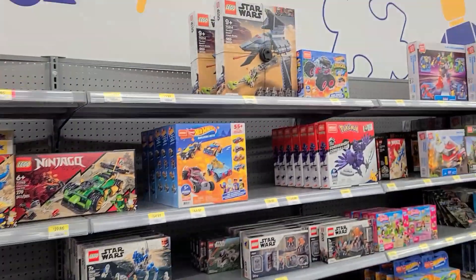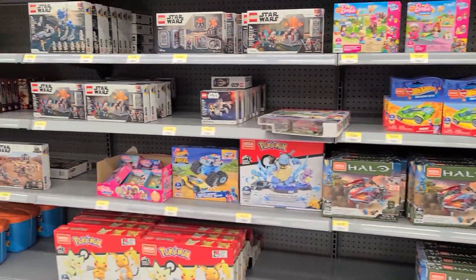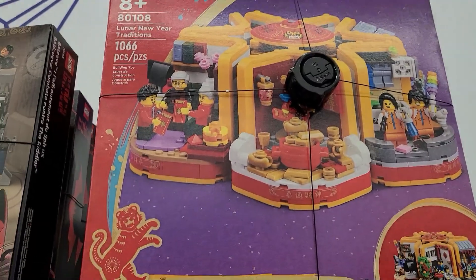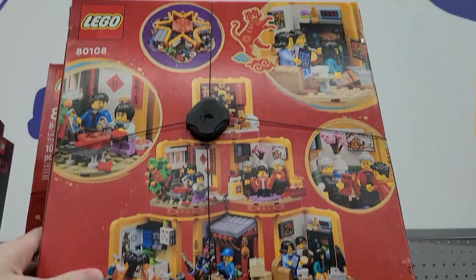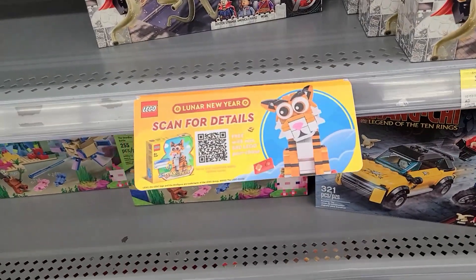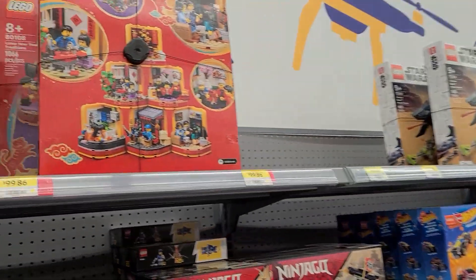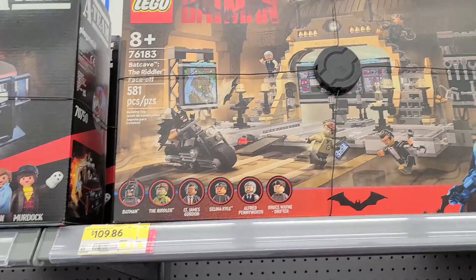Not seeing any more sales, but I'll take a second look. There's some clearance here — they have the Lunar New Year Tradition set. I'm actually kind of tempted to buy this; really interesting looking little build, tons of minifigures in it. What's cool is if you actually spend 80 or more they give you a free Tiger. That's a pretty good promo — I'll look around a little more but I might actually end up picking this up.